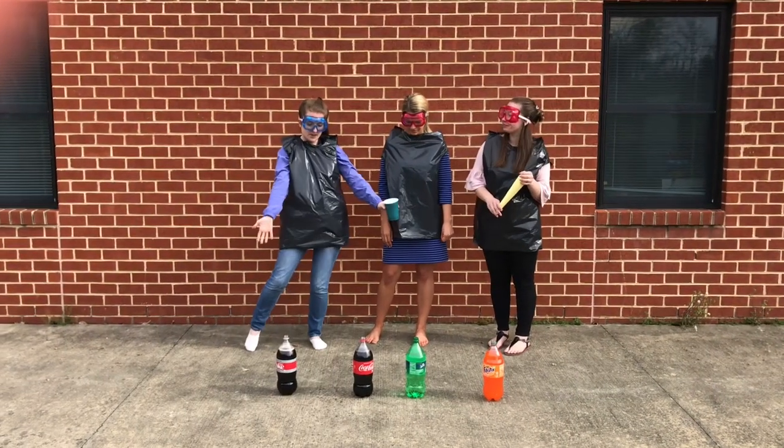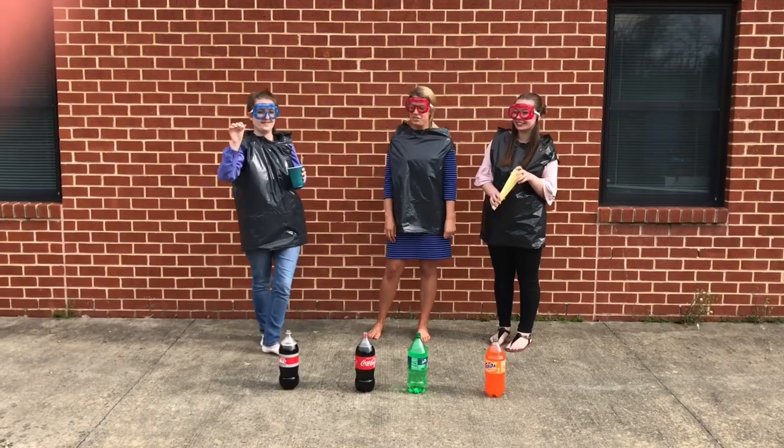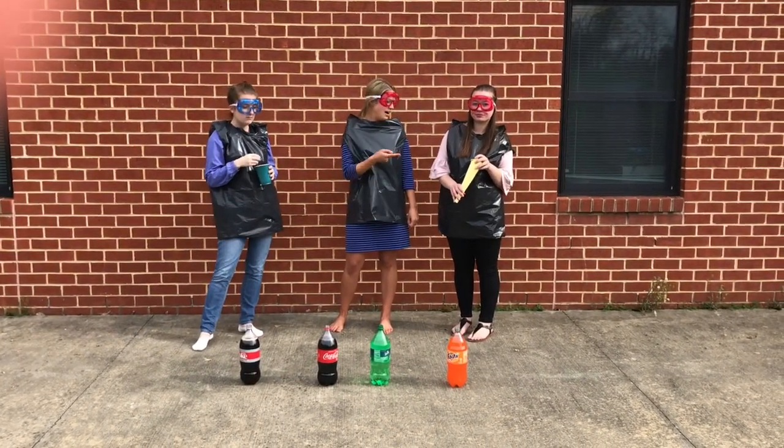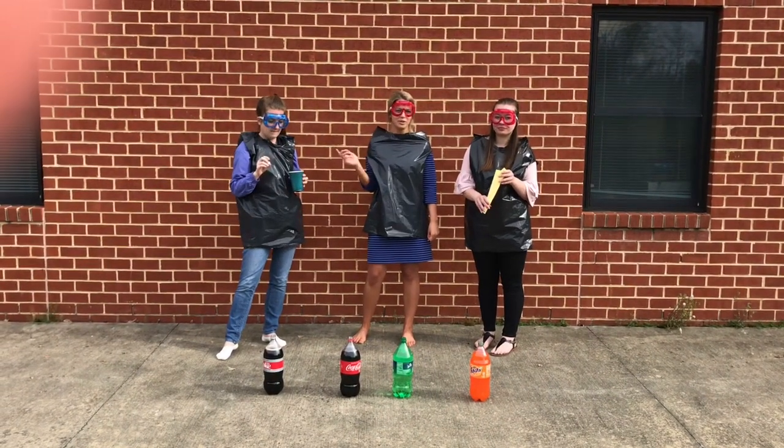Today we are out here experimenting with soda and Mentos. If you'd like to try this at home, all you need is a few different types of soda, a funnel made out of paper, some Mentos, and you want to be sure you're outside in case of an explosion.